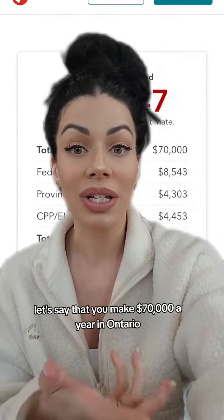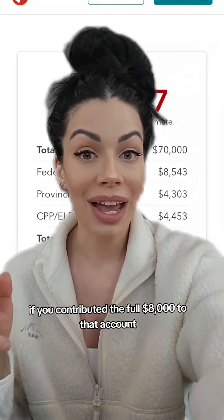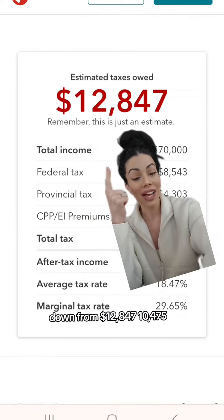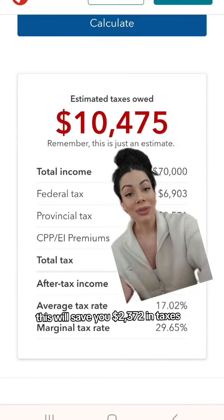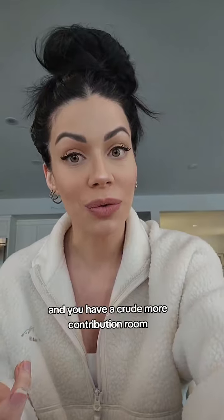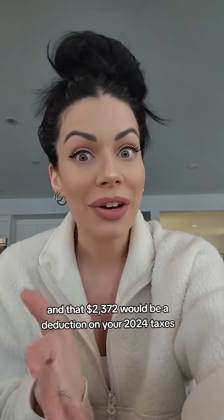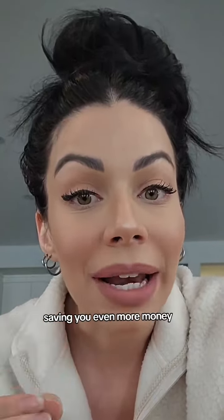Let's say that you make $70,000 a year in Ontario. If you contributed the full $8,000 to that account, that means you would bring the amount of taxes you have to pay down from $12,847 to $10,475 — saving you $2,372 in taxes. Once you get that refund in 2024 and you've accrued more contribution room, you could put that money right back into your FHSA account, and that $2,372 would be a deduction on your 2024 taxes, saving you even more money.